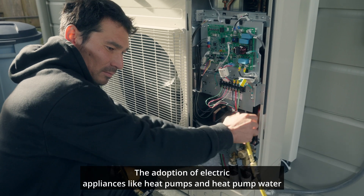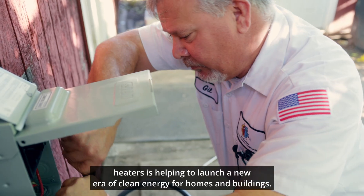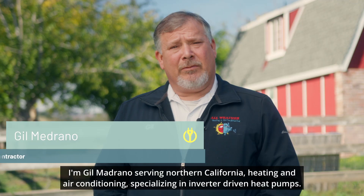The adoption of electric appliances like heat pumps and heat pump water heaters is helping to launch a new era of clean energy for homes and buildings, and the contractor workforce installing these new appliances is leading the charge. I'm Gil Medrano, serving Northern California heating and air conditioning, specializing in inverter driven heat pumps.